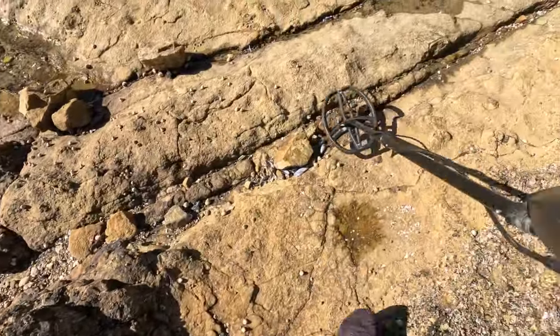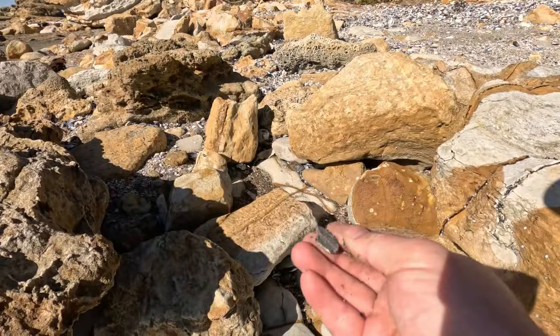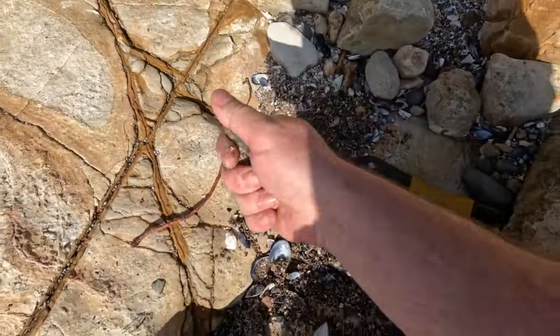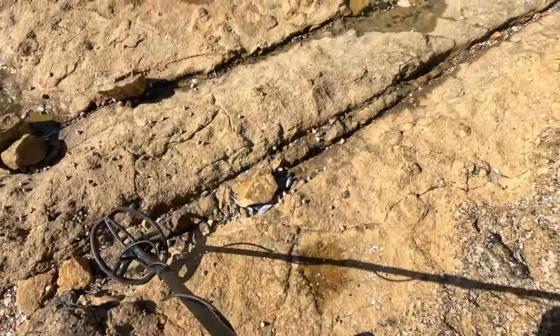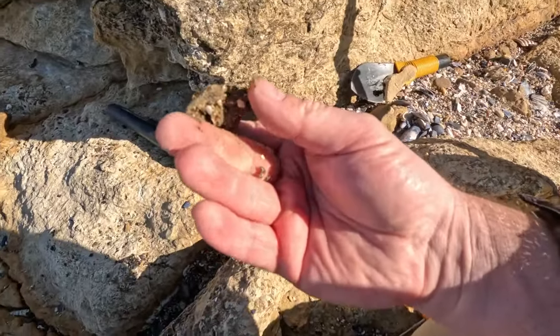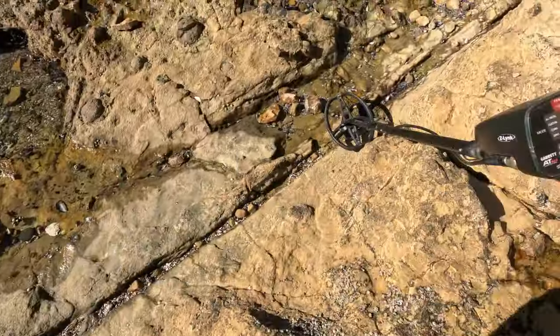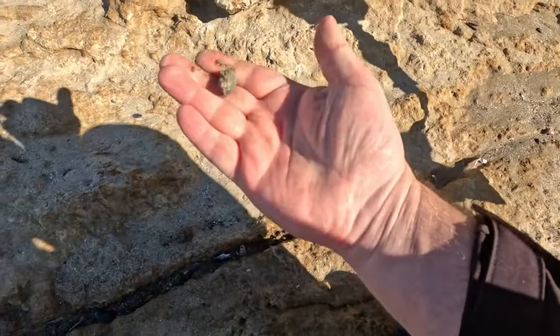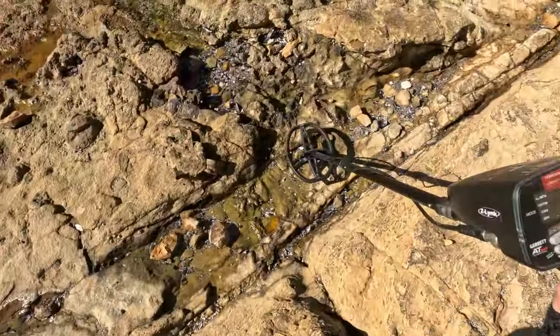The numbers are reading 96 — it's definitely a target in here. Come on! It's a big old crack and it's a topical area for finds.